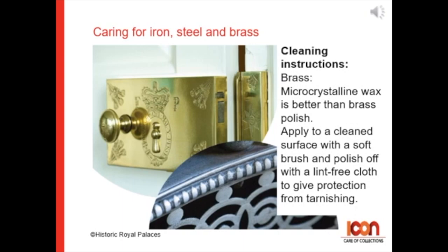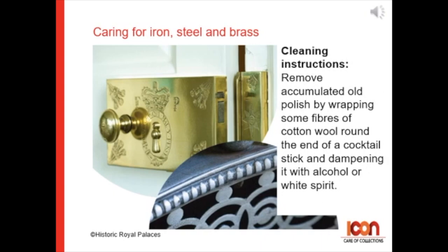For cleaning brass: microcrystalline wax is better than brass polish. Apply to a clean surface with a soft brush and polish off with a lint-free cloth to give protection from tarnishing.